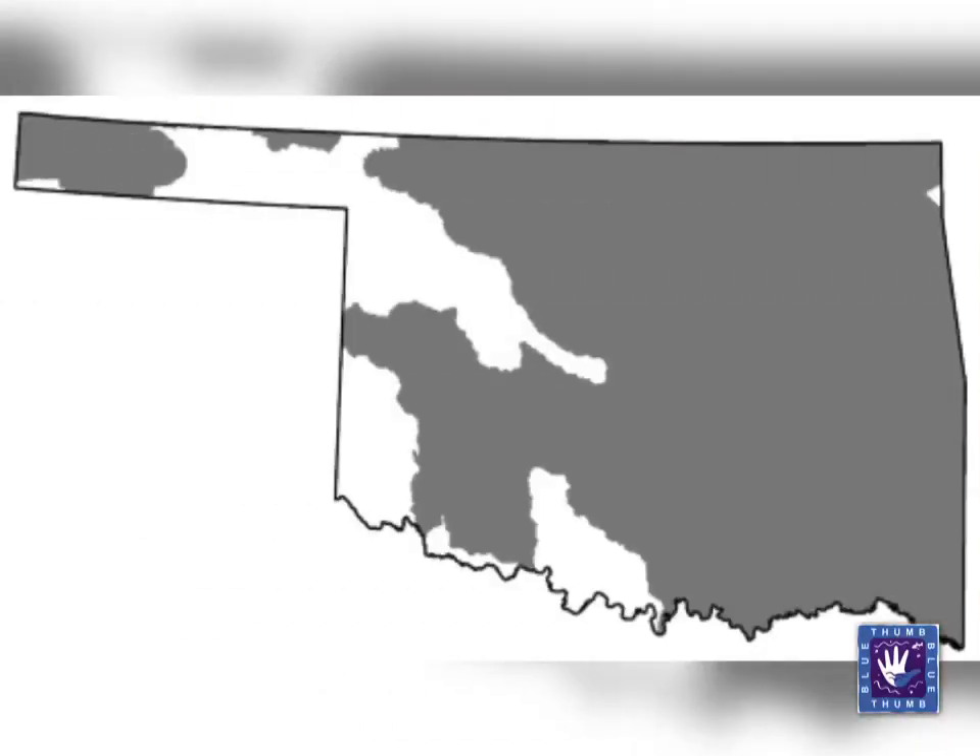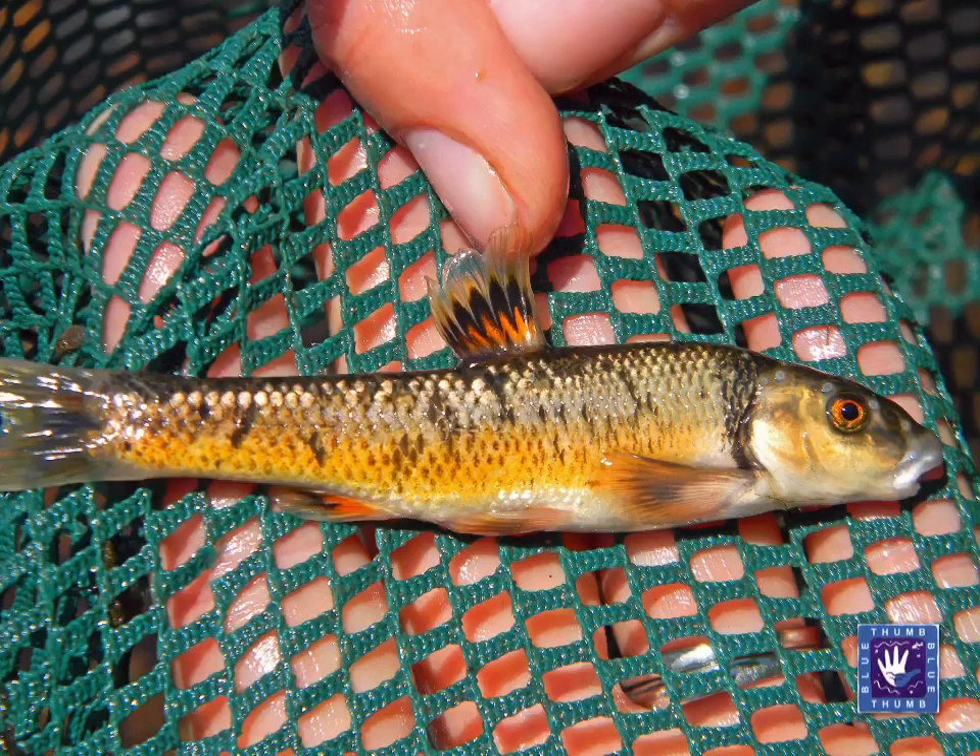Fairly common across Oklahoma, Central Stone Rollers inhabit small to medium sized streams with rocky substrates. These fish are most active during the daytime, commonly seen flashing at the bottom of the stream in large schools as they feed.